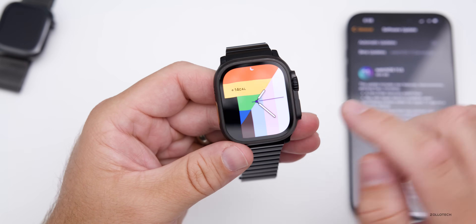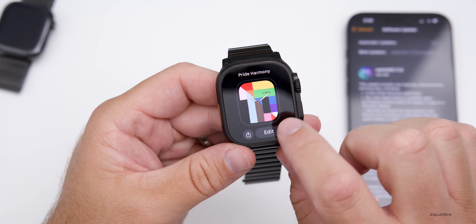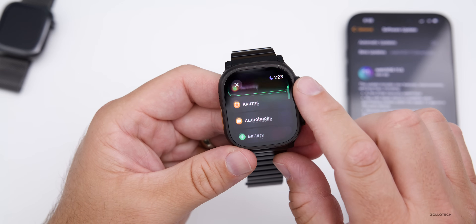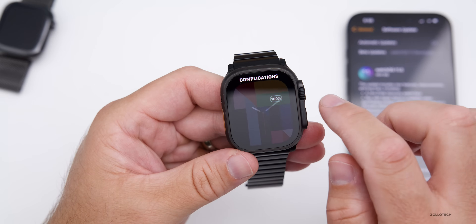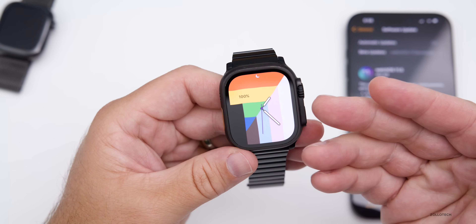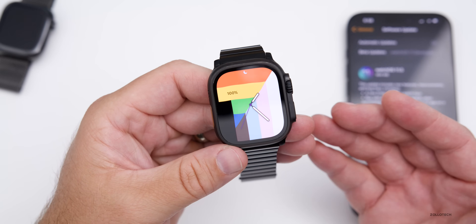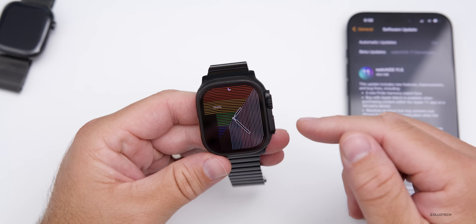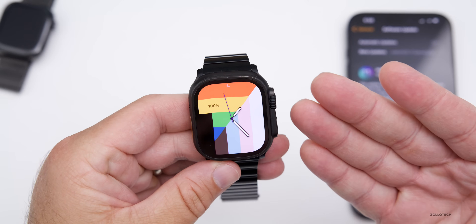If we go into it, you can see it here. I have a complication for activity showing my calories. If we go to edit, you can edit the complication and change it to whatever you'd like — whether that's battery or something else. We'll select battery and you can see what it looks like. When the watch goes to sleep it looks a little different, turning into lines, and when you pick it up it fades into the solid colors.